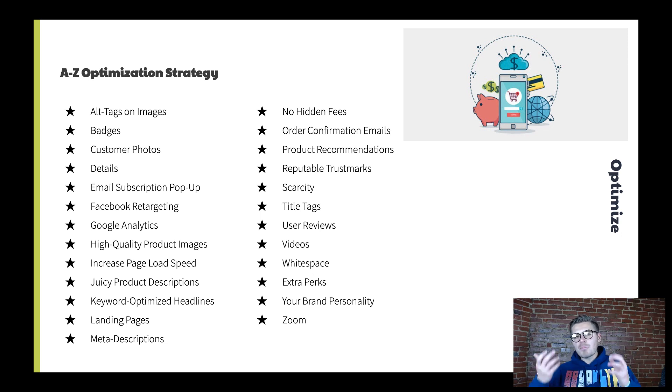H is high quality product images — take time to capture quality images. We've talked about how important this is: it enhances a person's trust to purchase that product. I is increase your page load speed — maybe use JPEG files instead of PNG files, minimize heavy content on a page, and use lighter fonts instead of bolder fonts.